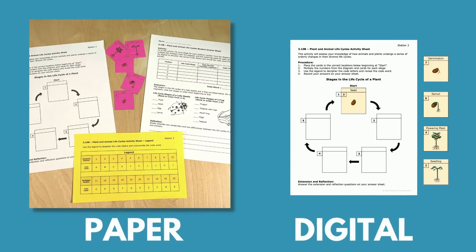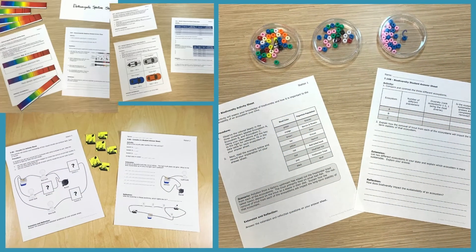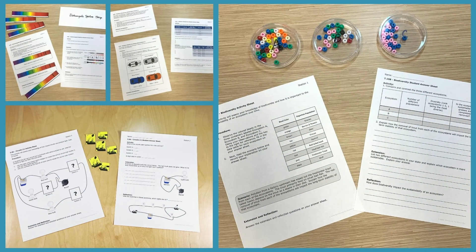The Lone Star Launch includes everything you need to create an amazing STAAR review experience in your classroom or for students working remotely. Each day your students will be working through three or four stations that cover every readiness and supporting TEKS for the fifth or eighth grade science STAAR test.